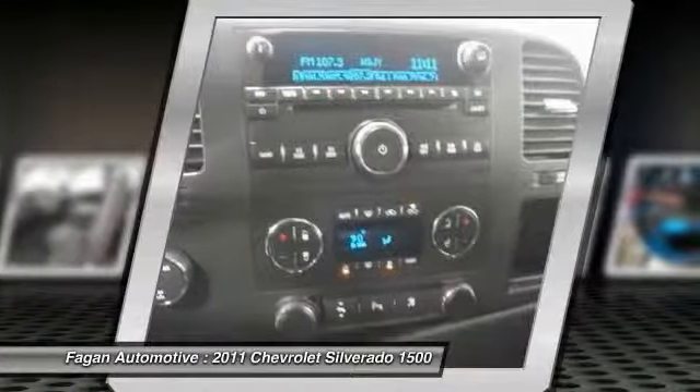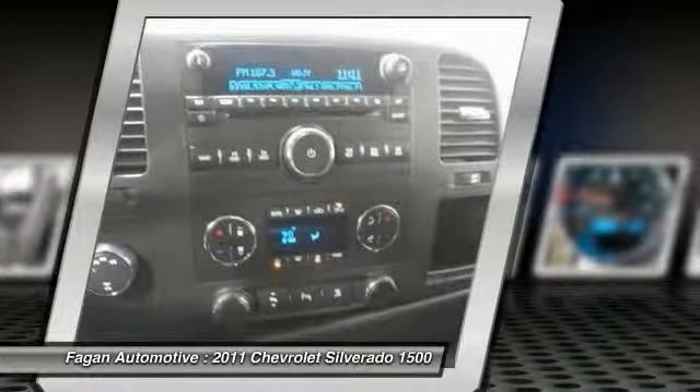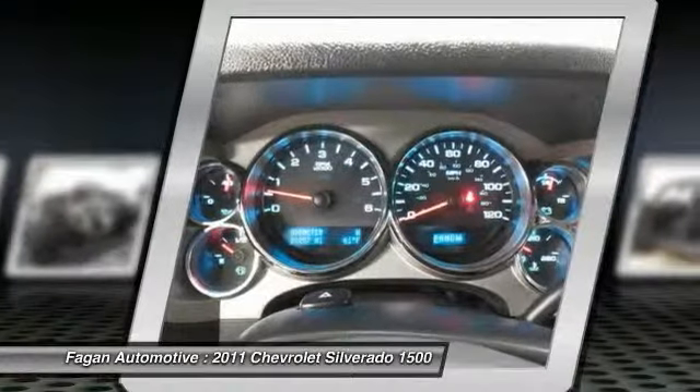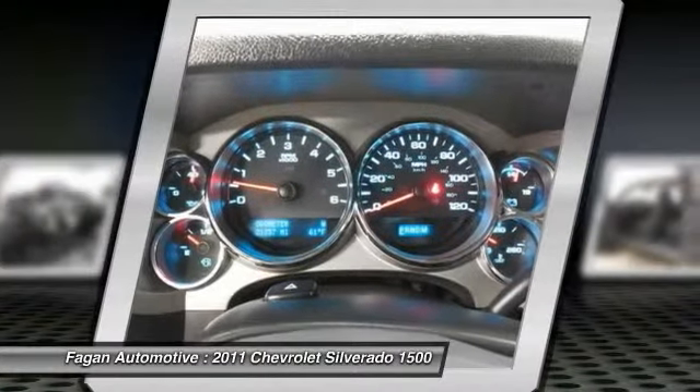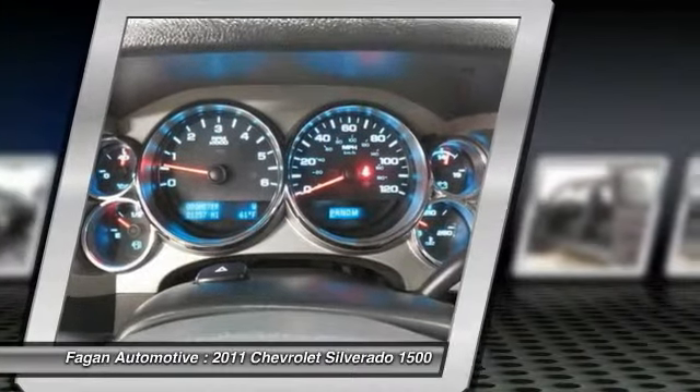Engine: Vortec 5.3L variable valve timing V8 SFI FlexFuel with Active Fuel Management, capable of running on unleaded or up to 85% ethanol. With gas: 315 hp (234.8 kW) at 5,200 rpm.